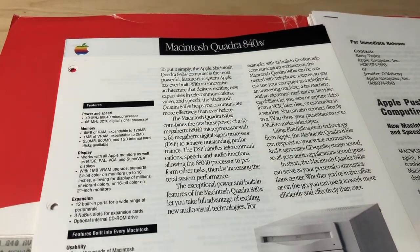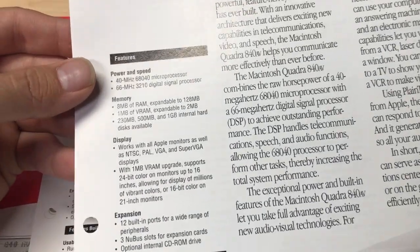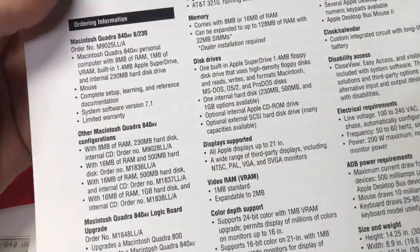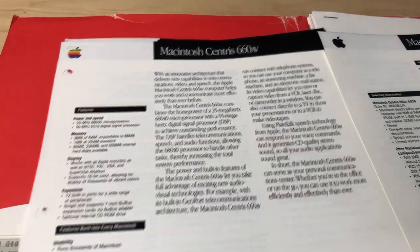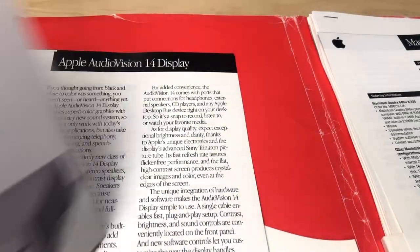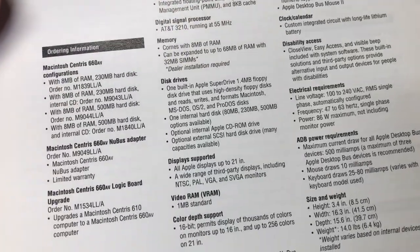Let's take a look at this one - this is the Quadra 840 AV. 40 megahertz processor, up to 128 megabytes of memory, works on all monitors, three NuBus slots. Yeah, this is a great machine - I have one and I'm still trying to get it back in working condition. It just lists all the specifications, what it's compatible with, height, weight, operating environment. Here's the Centris 660 AV, similar information here just on this particular unit, and all the configurations too, which is pretty cool.